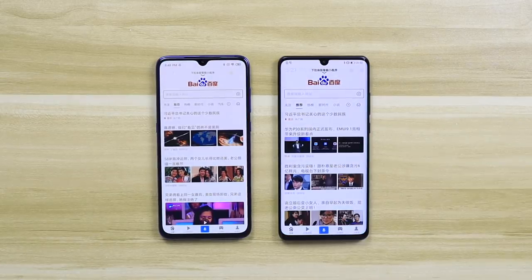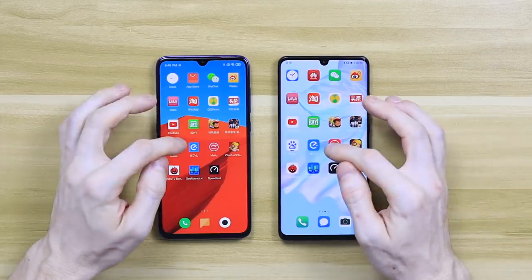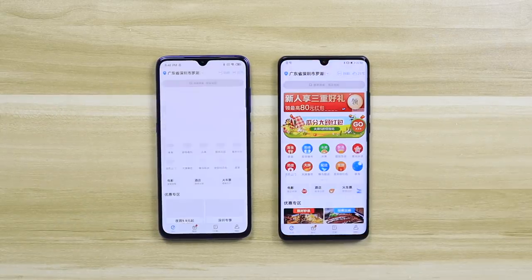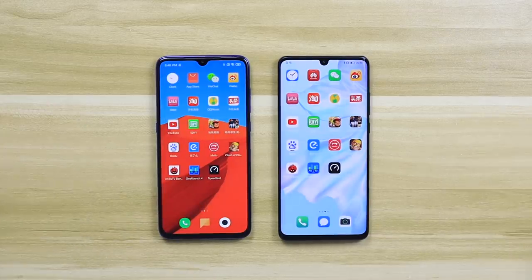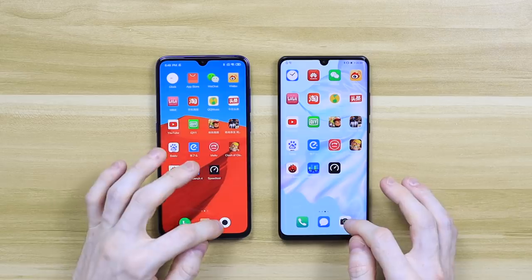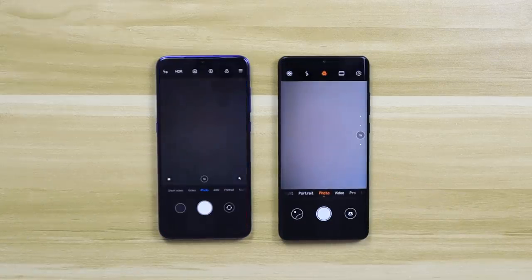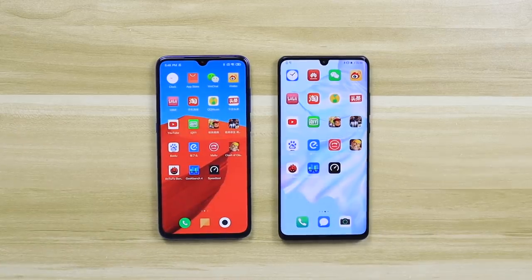On Baidu, a web-based app, they were exactly the same. Next is Elema, the takeout app — maybe the Huawei was a bit quicker, but really there's nothing between these two phones. Last up is the camera app — again, really nothing between them. Nothing that's going to make any big difference when you're using the phone day to day.